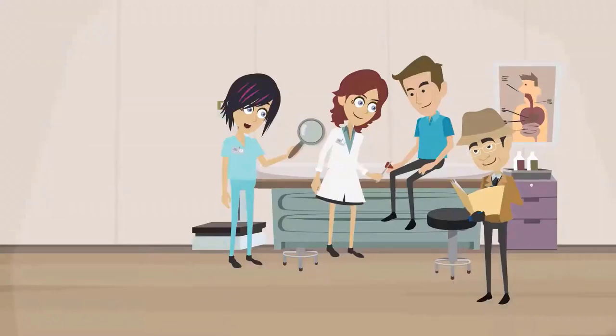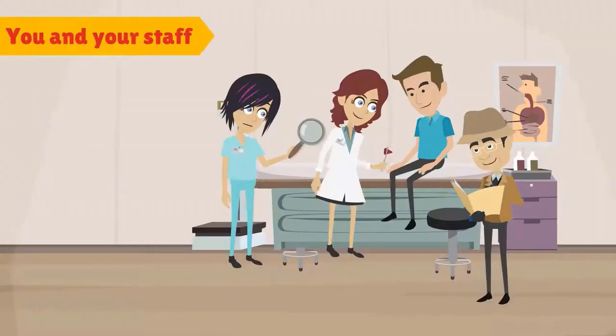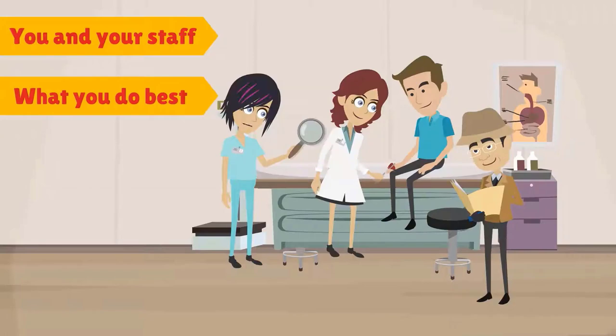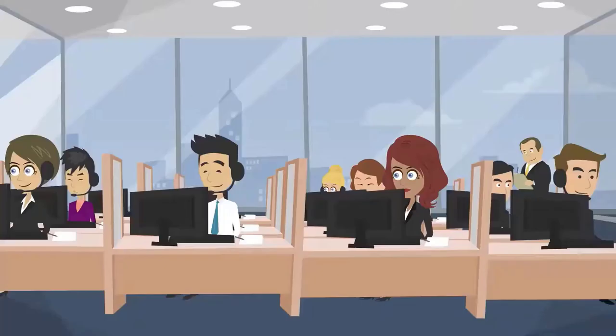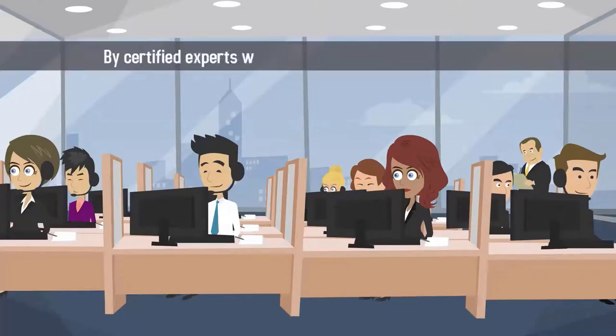Working with a medical billing company will allow you and your staff to focus on what you do best — helping patients — and you can rest assured that your medical billing is being taken care of by certified experts who know precisely what they're doing.